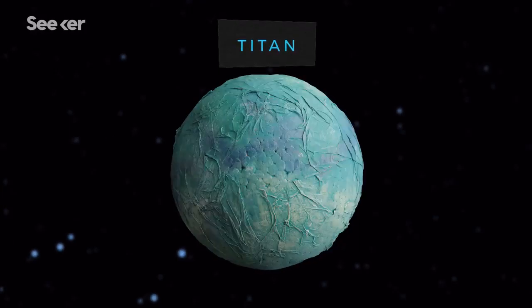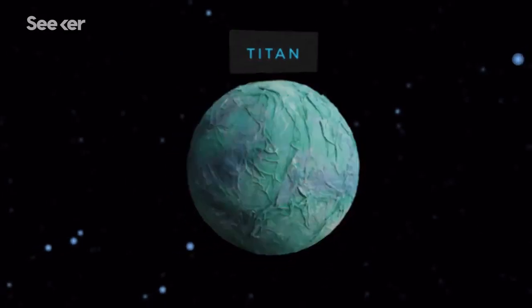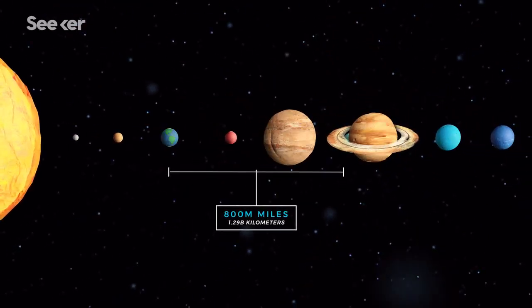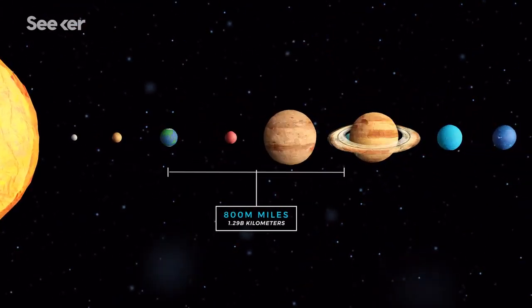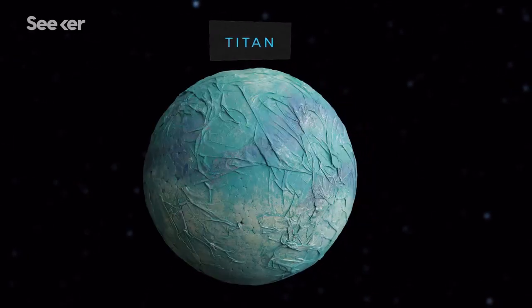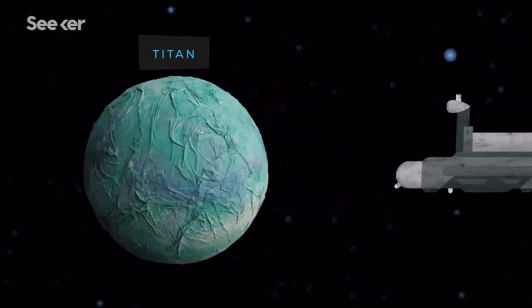This is Titan, Saturn's largest moon. Though it's 800 million miles from our planet, it's actually one of the most Earth-like places in our solar system, with a topography full of oceans and lakes. And NASA has a crazy plan to send a space submarine to explore it.